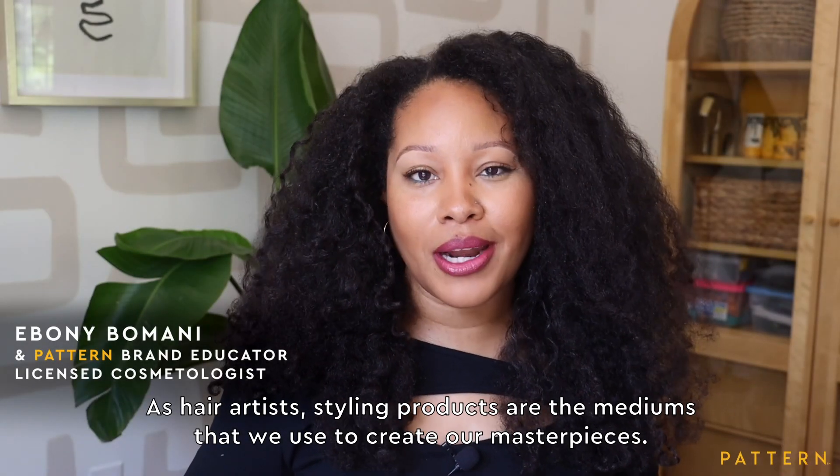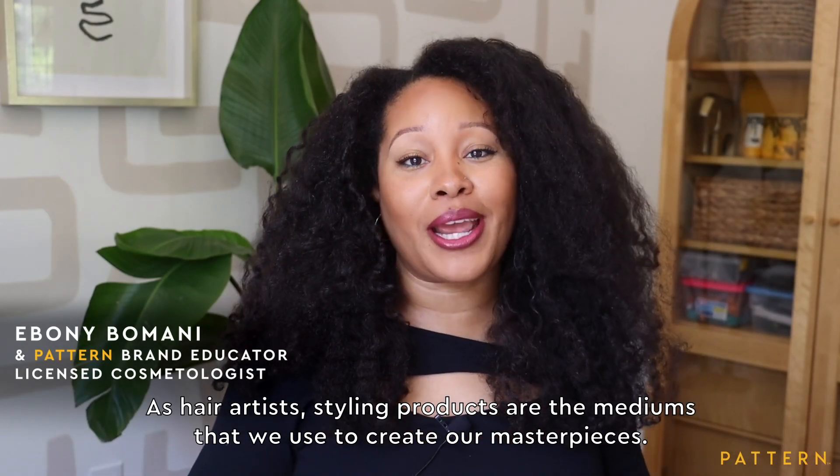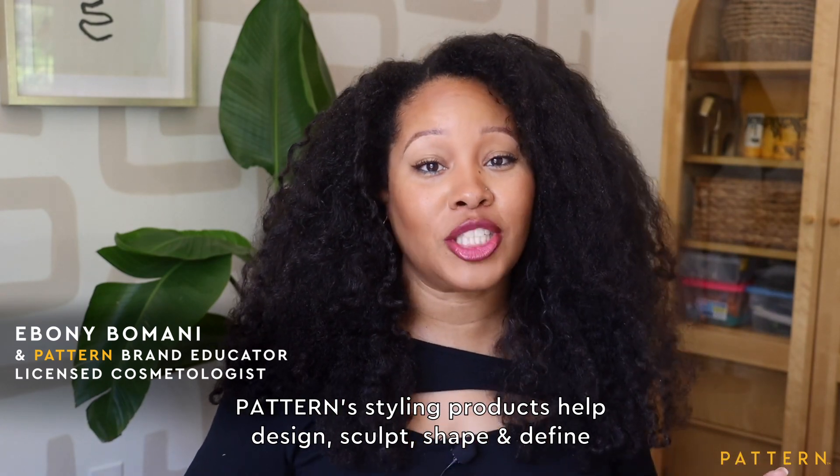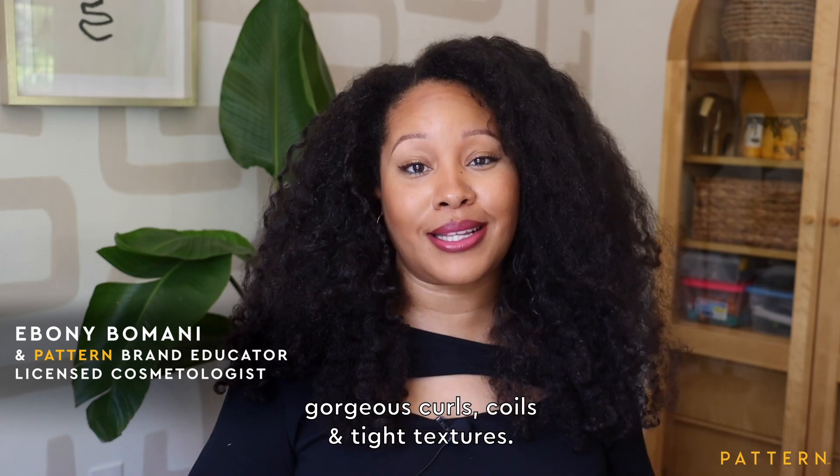As hair artists, styling products are the mediums that we use to create our masterpieces. Pattern's styling products help design, sculpt, shape, and define gorgeous curls, coils, and tight textures.